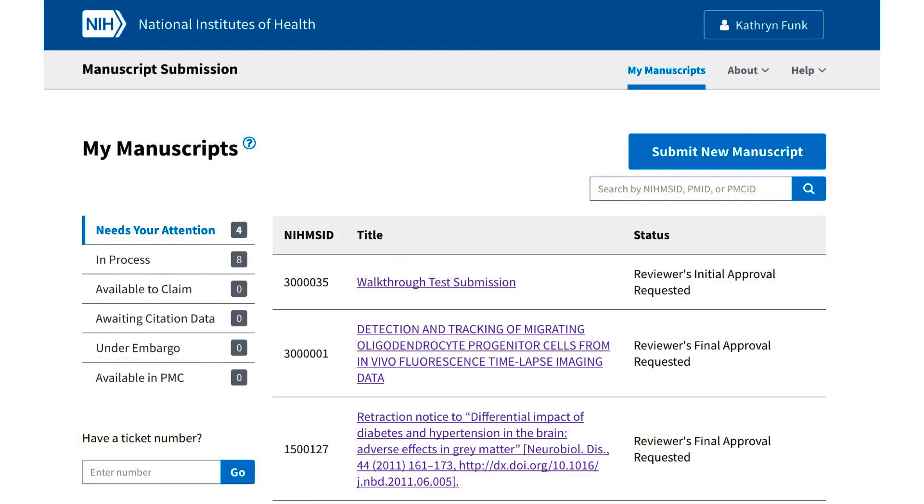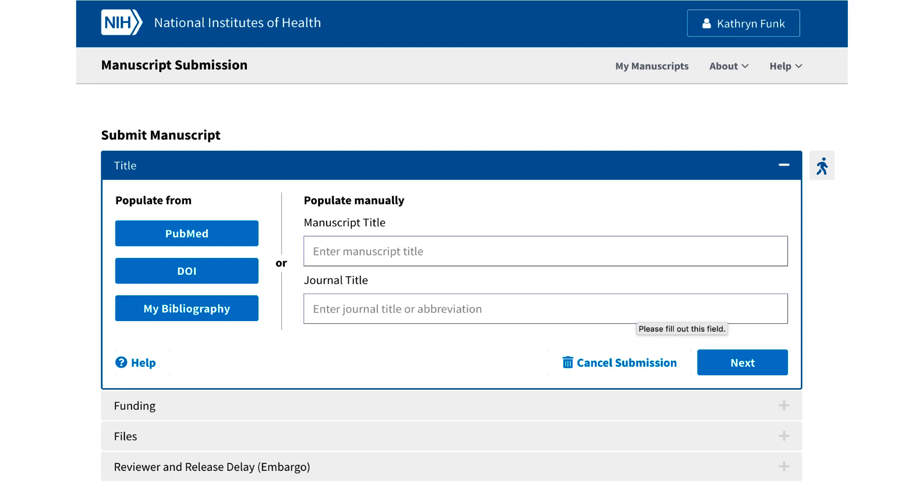A user can also choose to start a new submission from My Manuscripts by clicking on Submit New Manuscript. The submission interface in the new system will feature a simplified single-page format. Additional and more prominent options for importing metadata will be available in the title step to reduce manual data entry.